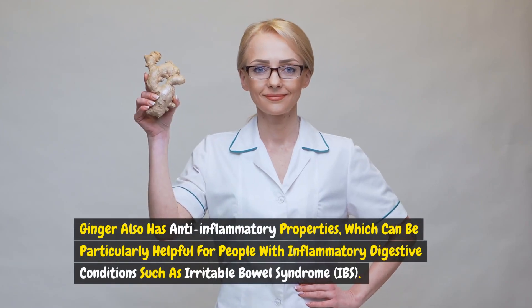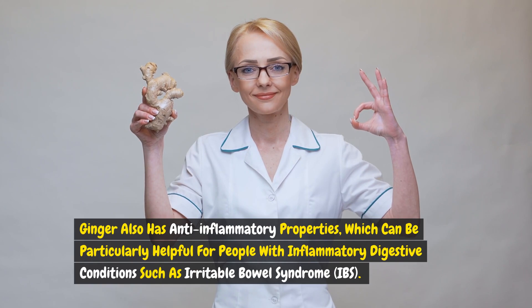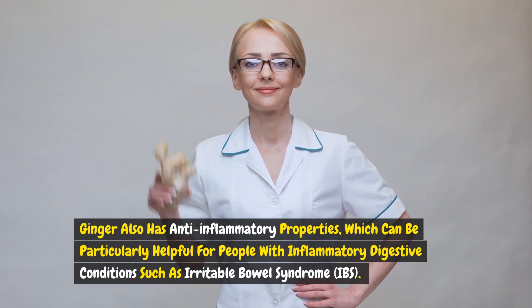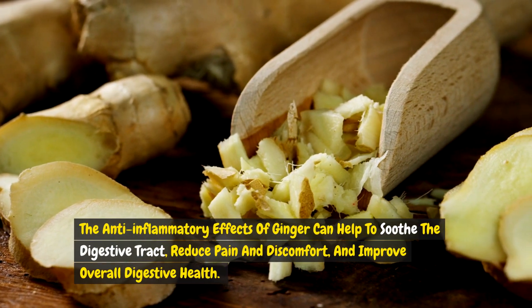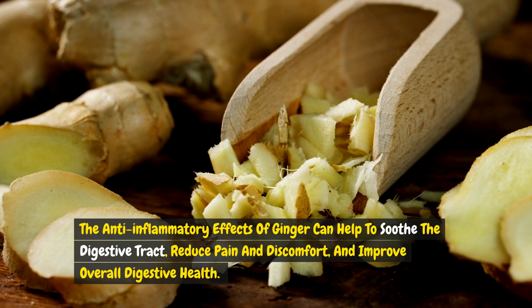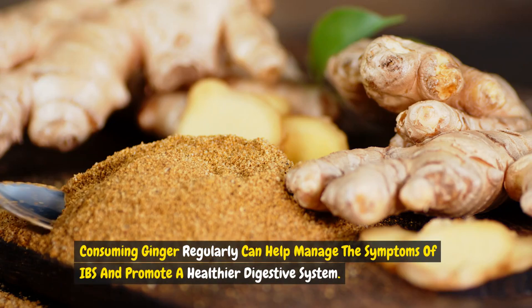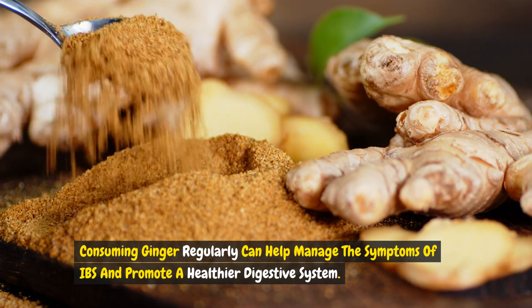Ginger also has anti-inflammatory properties which can be particularly helpful for people with inflammatory digestive conditions such as irritable bowel syndrome. The anti-inflammatory effects of ginger can help to soothe the digestive tract, reduce pain and discomfort, and improve overall digestive health. Consuming ginger regularly can help manage the symptoms of IBS and promote a healthier digestive system.